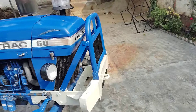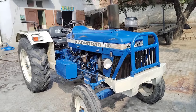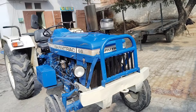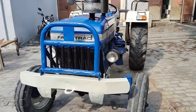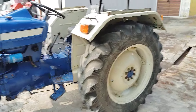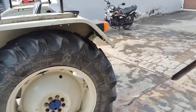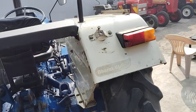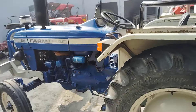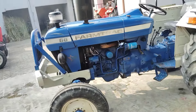Look at this — Farmtrac tractor in its original condition. Look at this bumper, look at this side, look at the back side. It is a clean tractor. The tractor number is UP12, Muzaffarnagar.